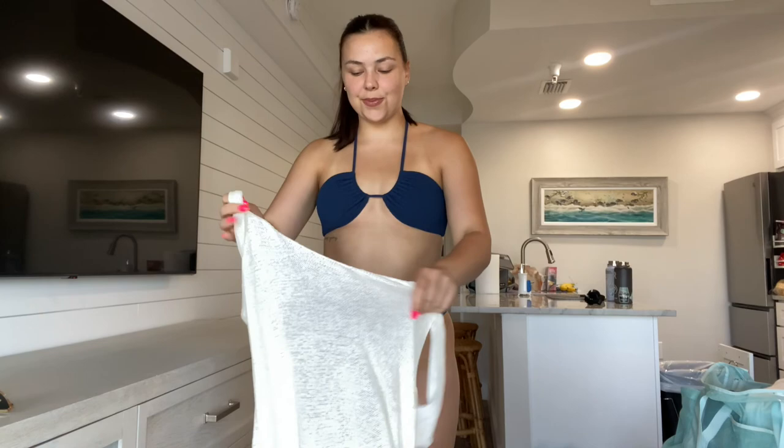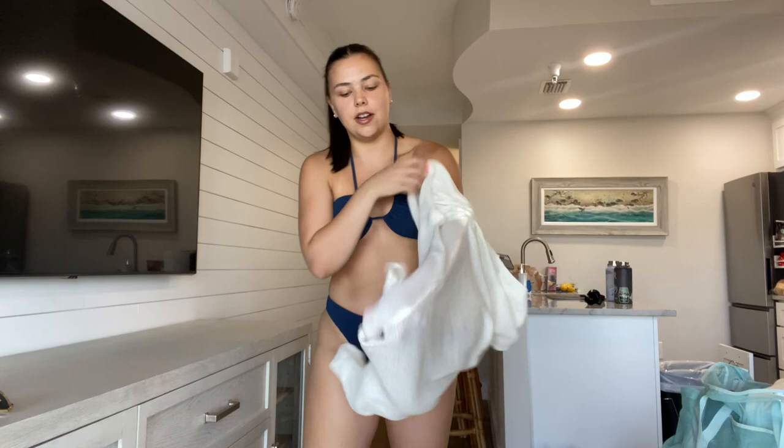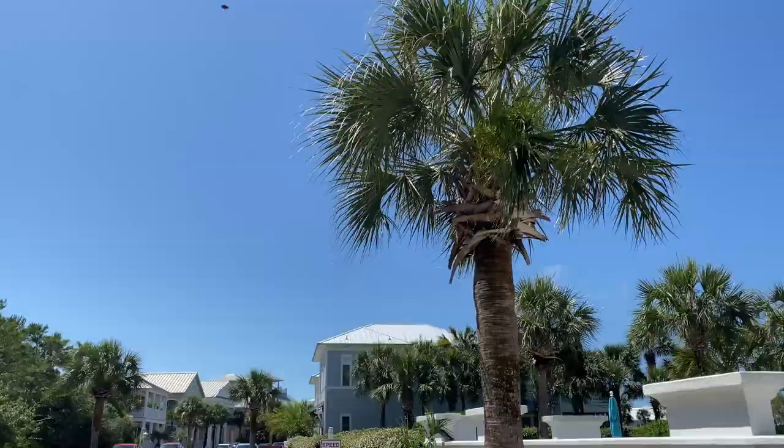All ready for the beach! This swimsuit is from Abercrombie — it's so cute, it's navy blue. I'm going to put on this cover-up from Amazon that I just got in. It's like a little dress with ties on the sides so you can make it shorter or longer. I'm 5'7" and it fits pretty well. I'm just going to throw on these Amazon sunglasses and we're ready to go.